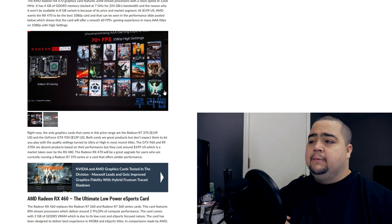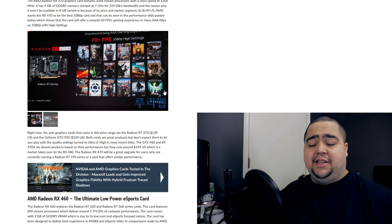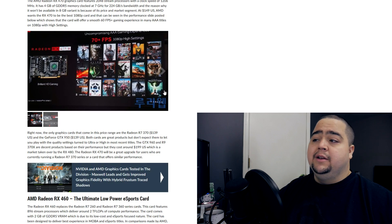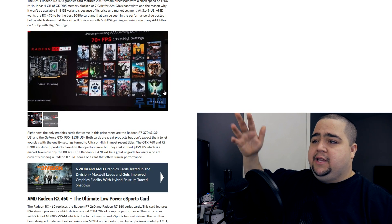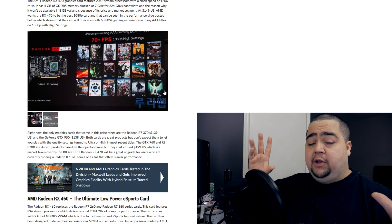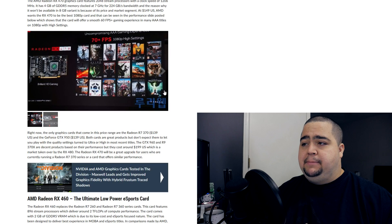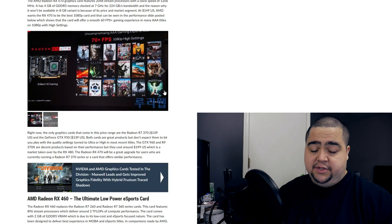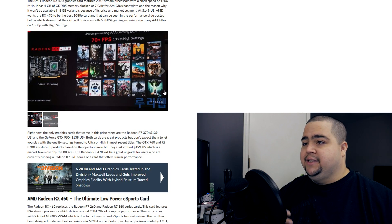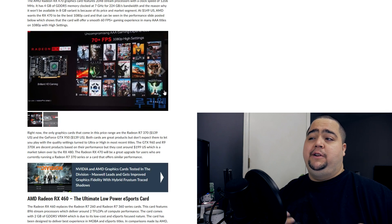They have a bunch of games listed here: Rise of the Tomb Raider, Fallout 4, Witcher 3, GTA 5, Total War Warhammer, Project Cars, Alien Isolation, Black Ops 3, Battlefield Hardline, Dragon Age Inquisition — the list goes on. I'm going to link to all this down in the description below. They've got a bunch of really modern, fairly taxing games, and they're saying you could play all these at 1080p high settings at 70 plus FPS at around $150, which is incredible and pretty unprecedented.